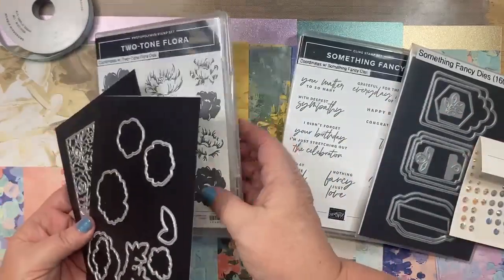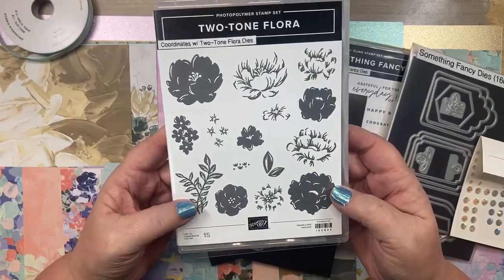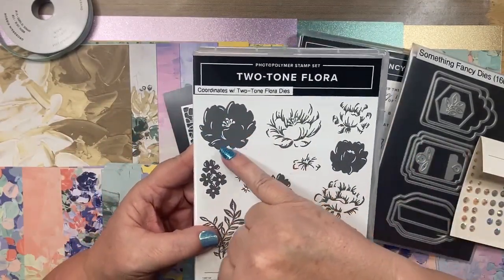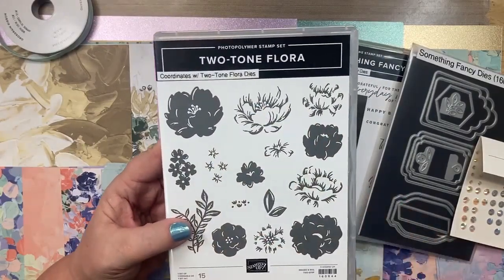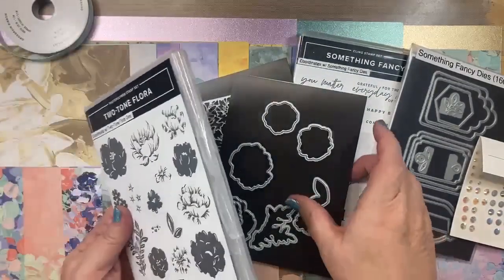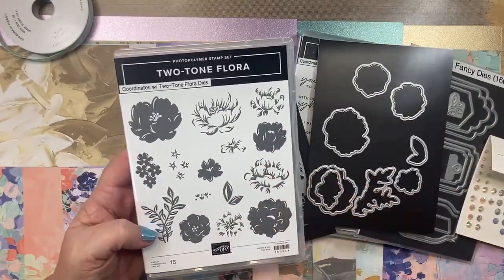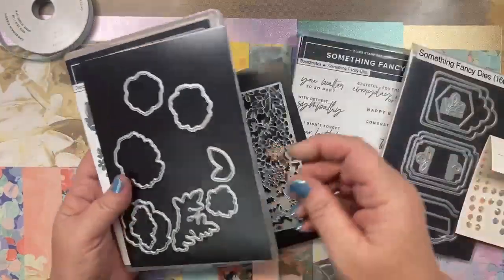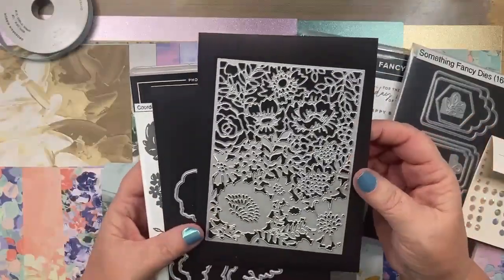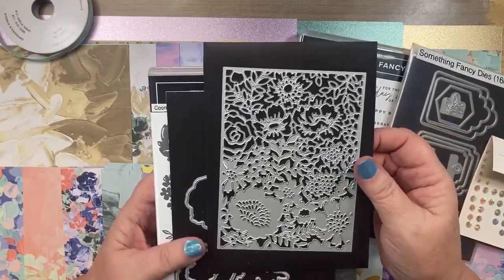The Two-Tone Flora bundle has beautiful flowers. It is a two-step stamp, meaning it has a solid image that you stamp first, and then you stamp the detailed stamp on top. It comes with dies that cut out all of the flowers, leaves, and then a really beautiful full detailed die which we will be working with tonight.